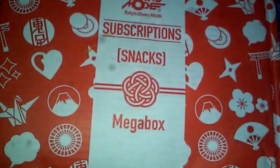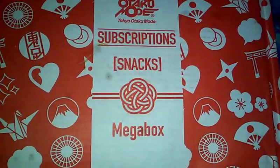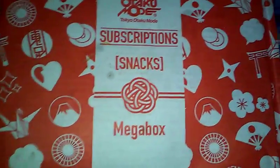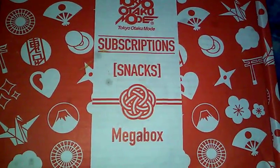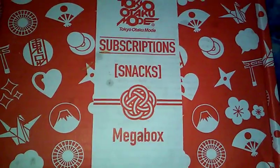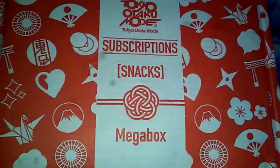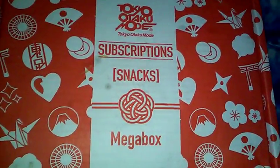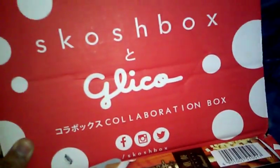They also have a deco box. This one is $35 if I'm correct. I got it for the 11-11, which was November 11th, which also was the birthday of Pocky. And they had a collaboration with Glico and Scotchbox.